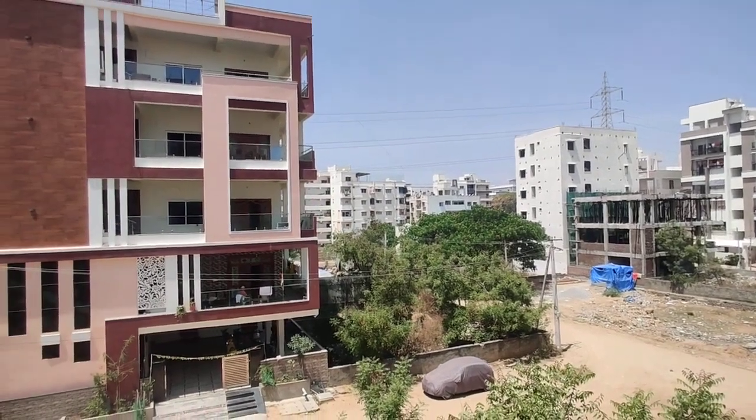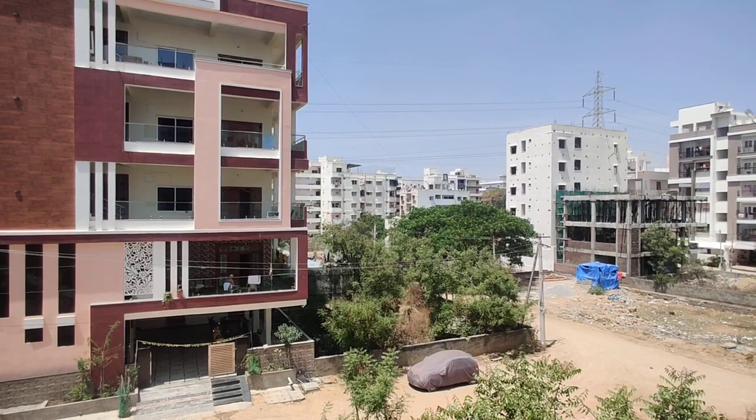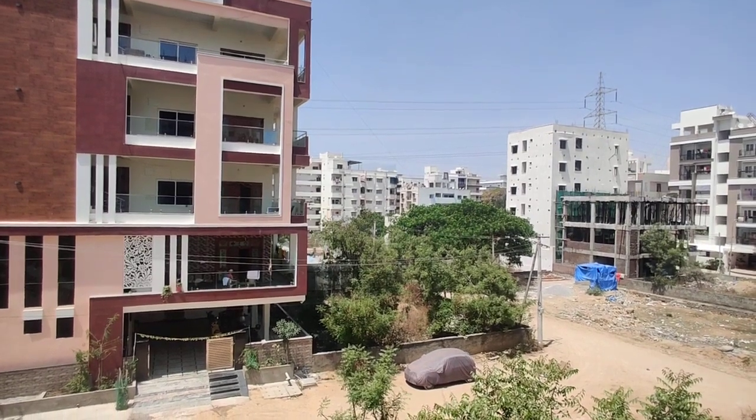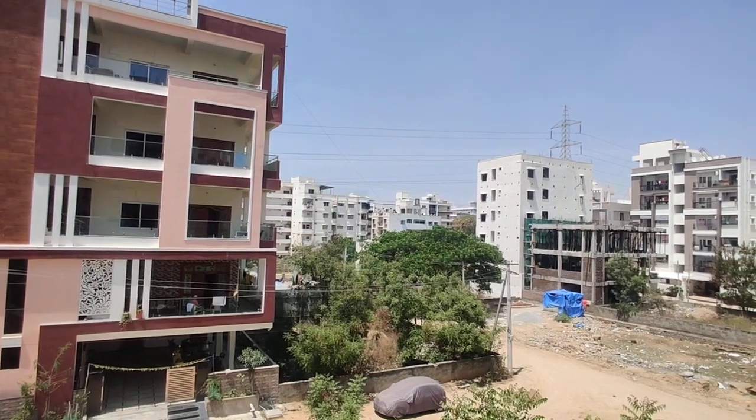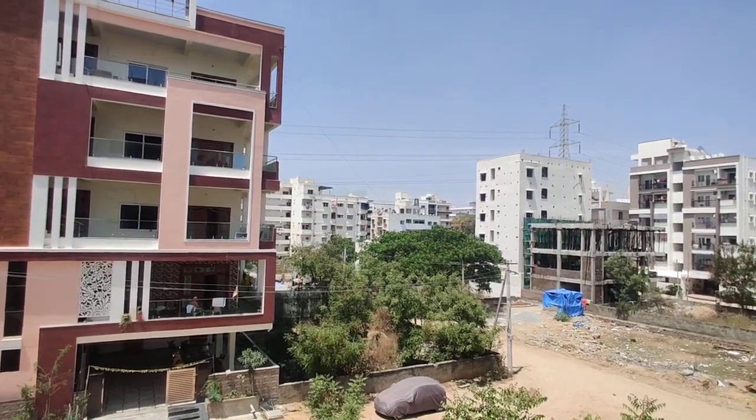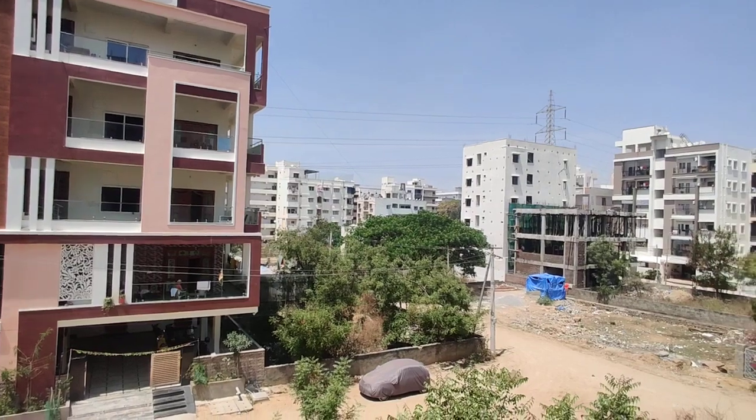The flat sizes are 1,204 square feet and 1,365 square feet, and the cost is 5,800 per square feet. Thank you.